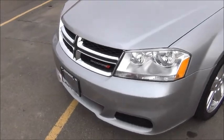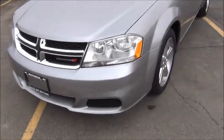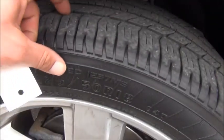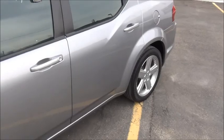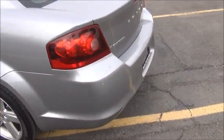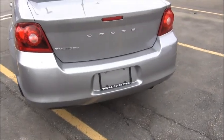Beautiful front fascia, nice and bold, aggressive body lines, you got the nice alloy wheels, plenty of deep tread there on those tires, not a dent, ding, or major scratch on this one. Beautiful looking car, great economy car — fuel efficient Dodge Avenger 2013.